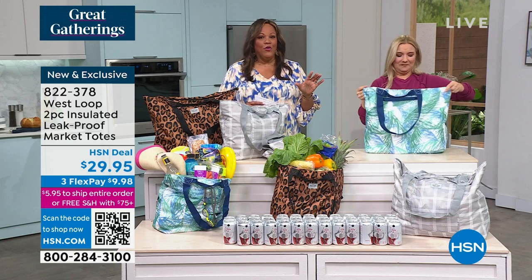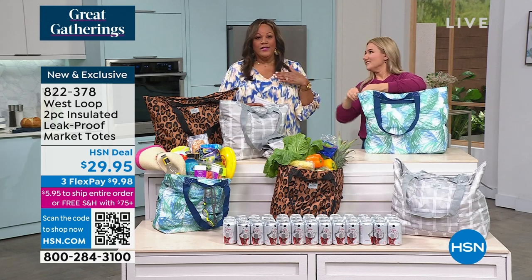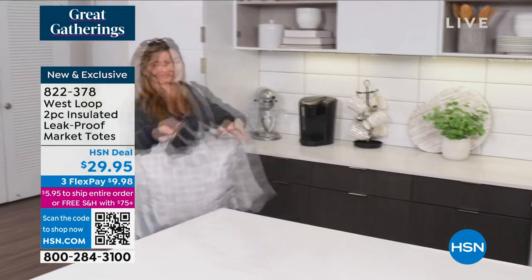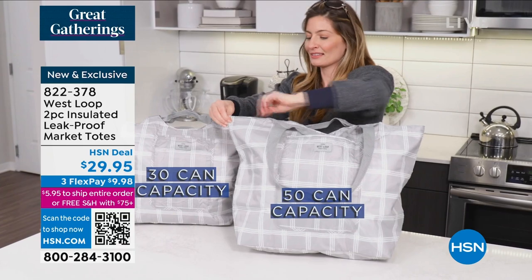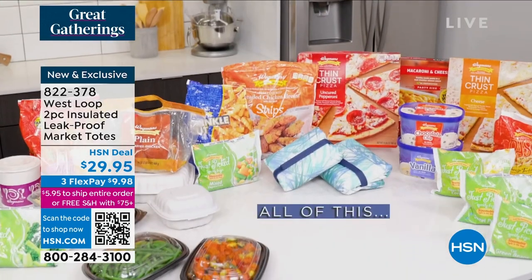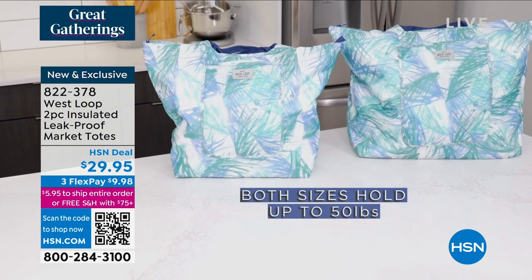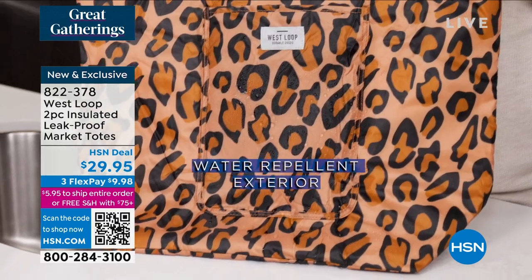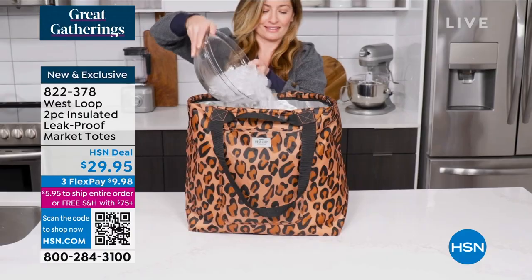I actually have bought this brand before. I love it because here in Florida on an off day we can just go to the beach. I can put all of our cold drinks in there. My husband and I like to walk, my son wants to throw a football, and we want to know that after an hour or two we have something cold to look forward to. Whatever you put in there, it stays cold. If you wanted to put soup during the winter, it's going to stay hot.